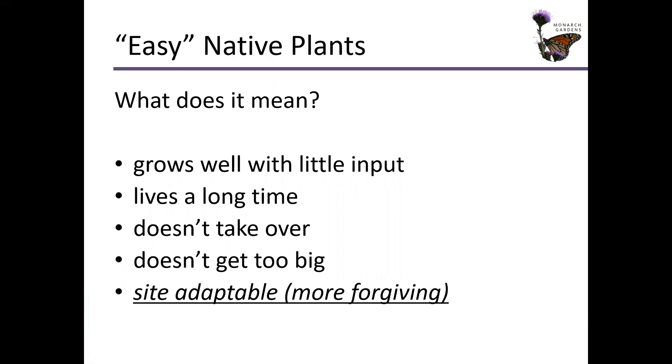What does easy mean? I think when we say easy we tend to mean — this is not an exhaustive list — these things. Grows well with little input, so we don't really have to fuss with it too much. We don't have to water it too much, we don't ever have to think about fertilizing. When we say easy, we also mean that it lives a long time — it's a perennial, but not just around for a couple years. Hopefully it's here for five or ten years.